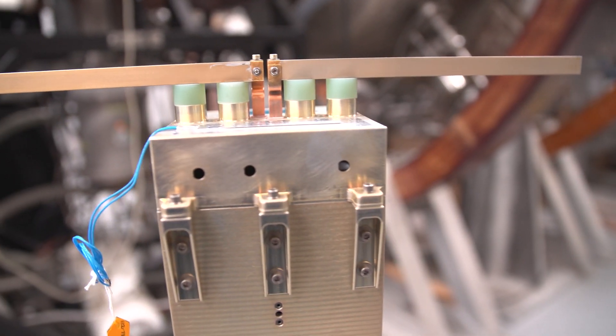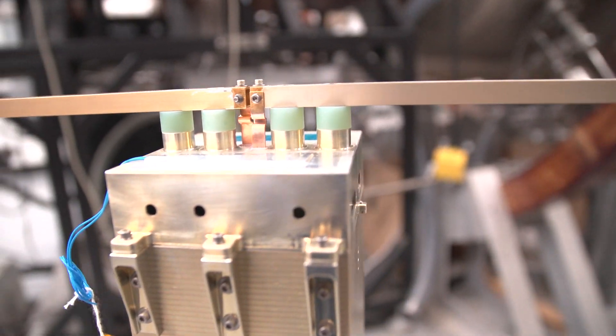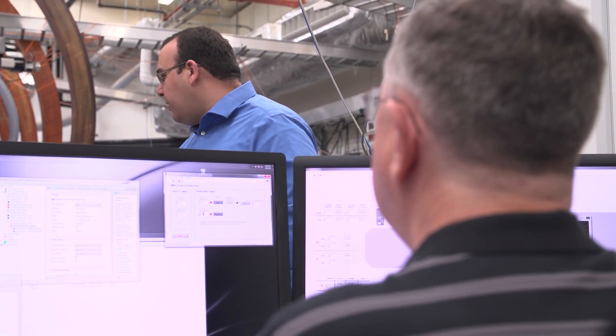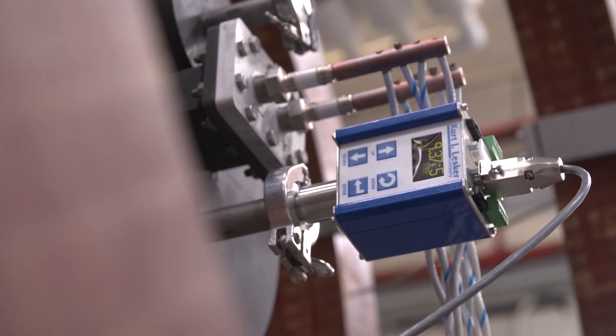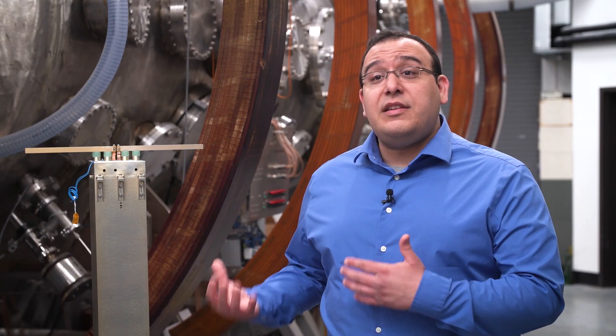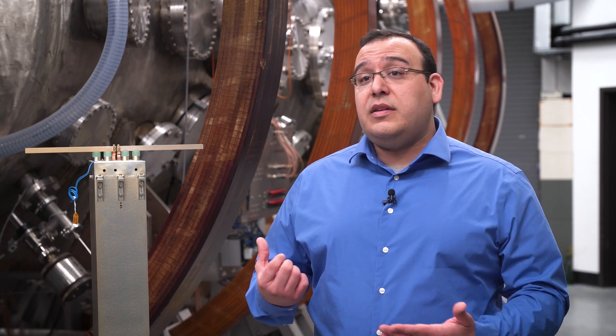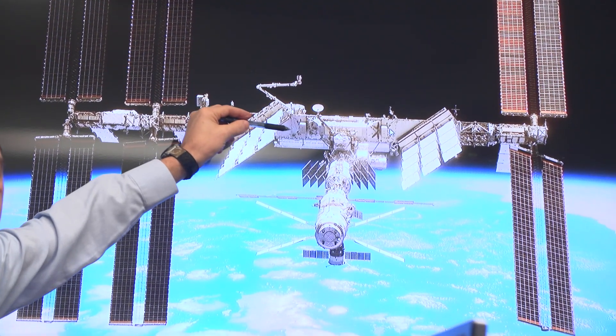SPADE is a space diagnostic that was first started out as a laboratory diagnostic where we're trying to measure background plasma parameters that are important as inputs to space weather models, but in addition can measure differential charging that can occur in spacecraft. This has been tested in our laboratory here in the space chamber, and now it's going to go up as part of the SCP-H6 pallet collection of instruments going to the International Space Station, where we'll be able to test this diagnostic in a relevant environment.